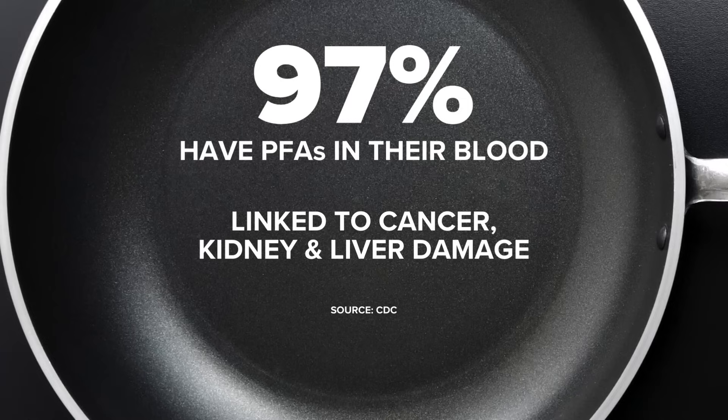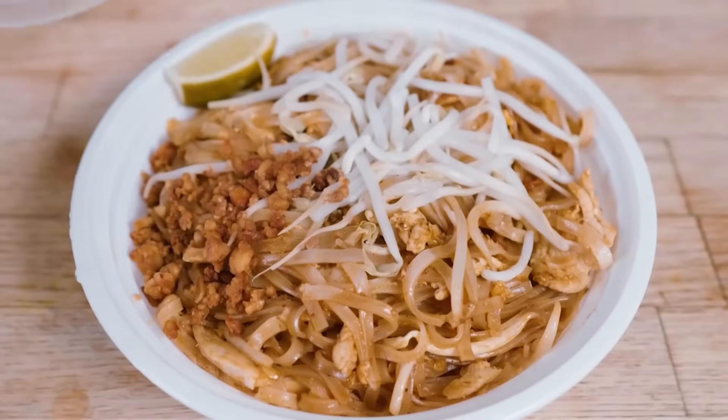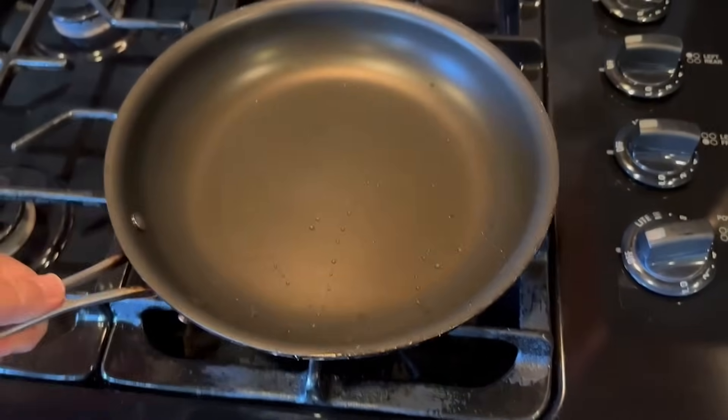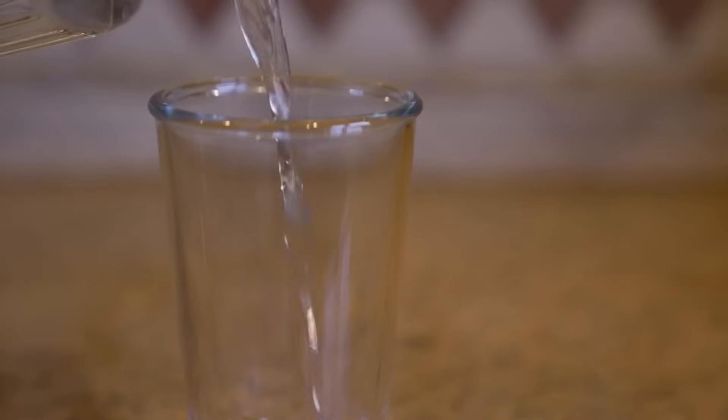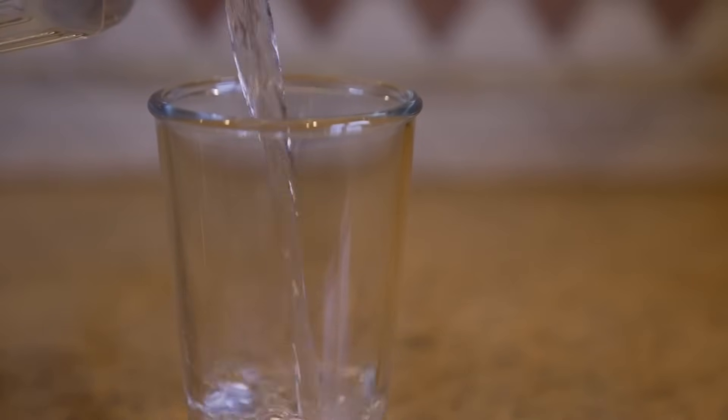But you can lessen your exposure. You can avoid stain and water resistant products and sprays. If you order delivery or takeout from restaurants, remove your food from takeout containers before reheating. When cooking at home, steer clear of nonstick cookware and filter your drinking water with activated carbon or reverse osmosis if possible.